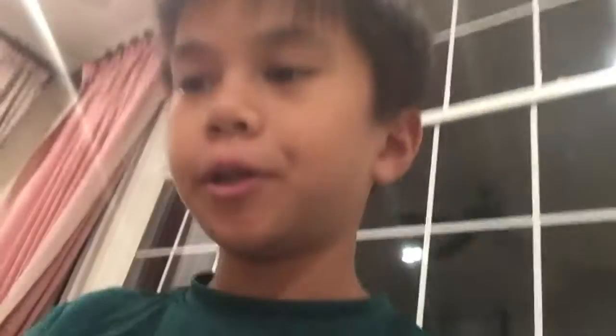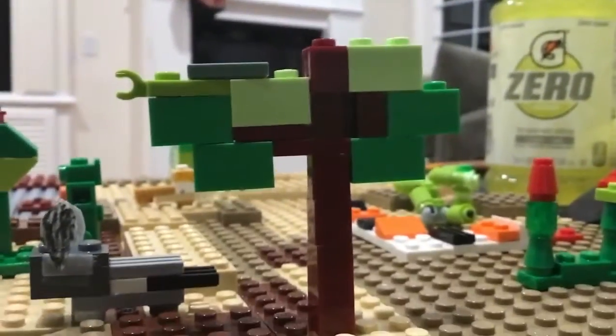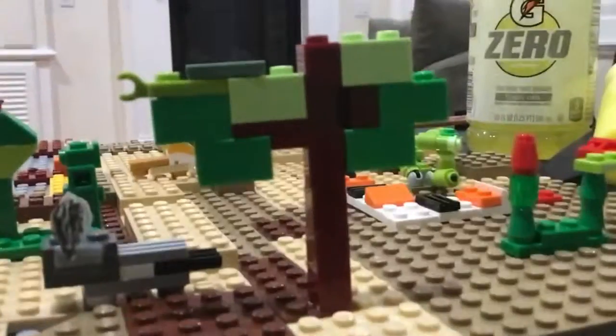Now we are on the last one: the Joshua tree. This is the Joshua tree — here's an image of it on the screen right now. Fun fact: the Joshua tree isn't really a tree. I really hope you had fun and learned something from my LEGO California desert region. Goodbye, have a good day!